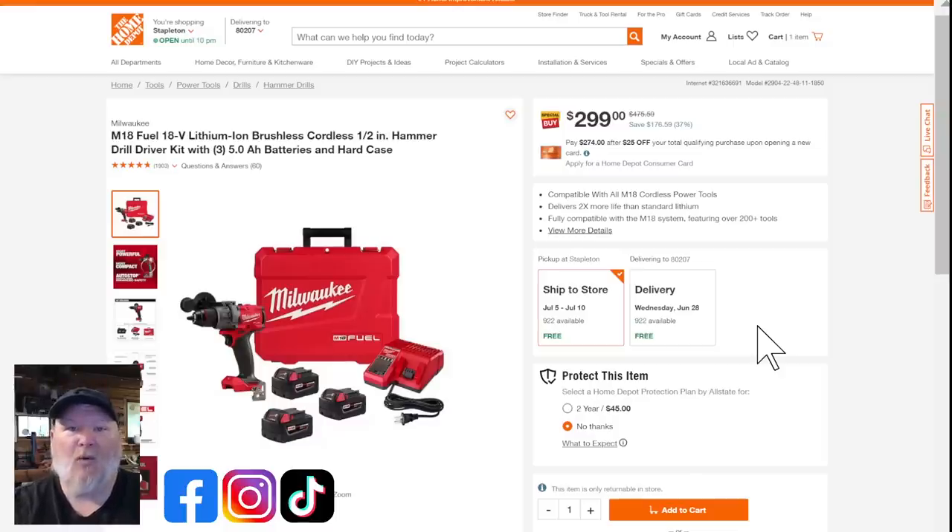Over at Home Depot, we've got Milwaukee M18 — 18-volt brushless cordless half-inch hammer drill kit with not one, not two, but three five amp hour batteries, a hard case, and a charger. They make one of the best chargers in the business. Normally at $475, this is now 37% off. If you've been looking to get a hammer drill and some extra batteries for your Milwaukee, this is a go-to kit.